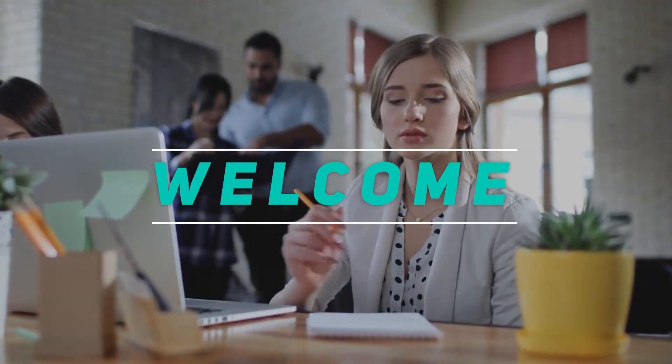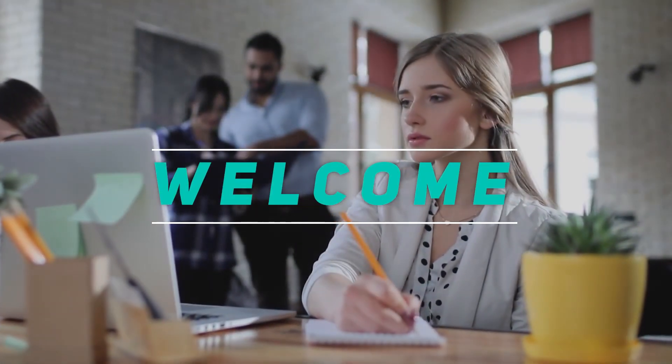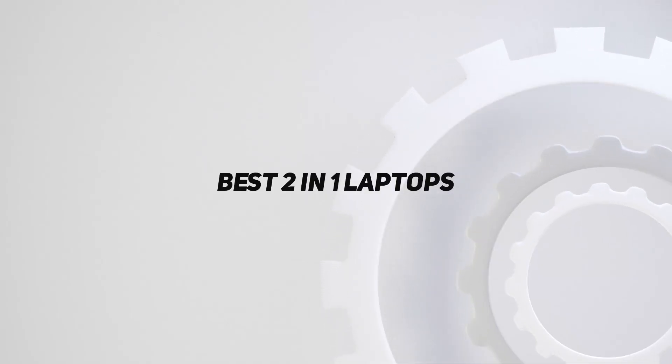Hey, welcome back to my channel. In this video, I'm going to talk about the Top 5 Best 2-in-1 Laptops.